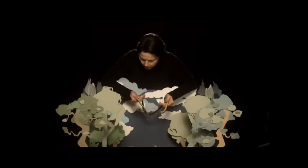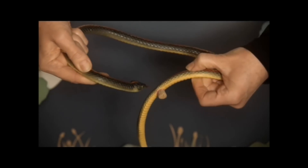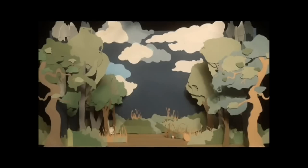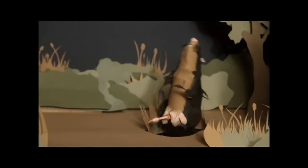After ejaculating, he plugs up her genitals to prevent other males from mating with her. Lots of males use plugs like chastity belts — like bats, rats, squirrels.